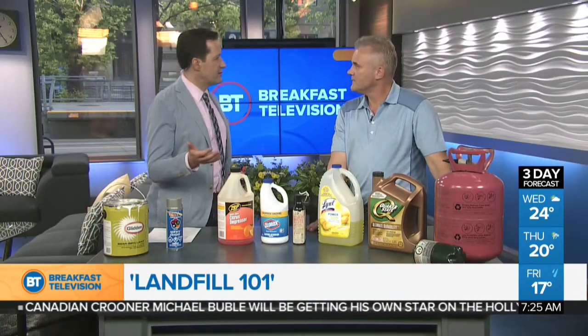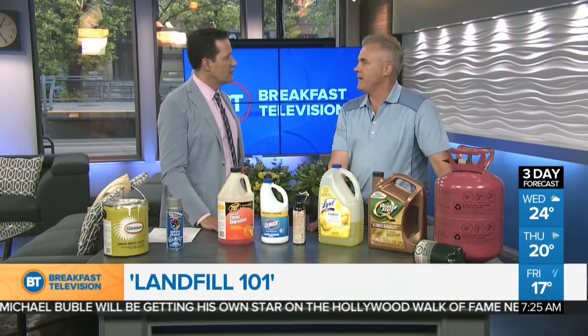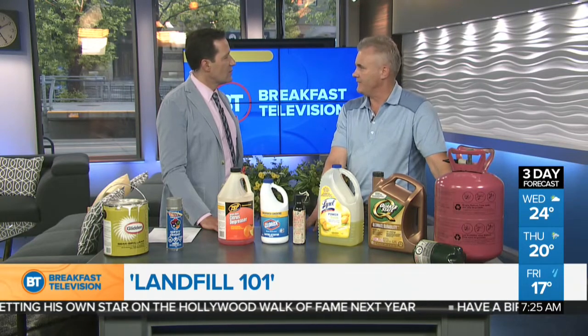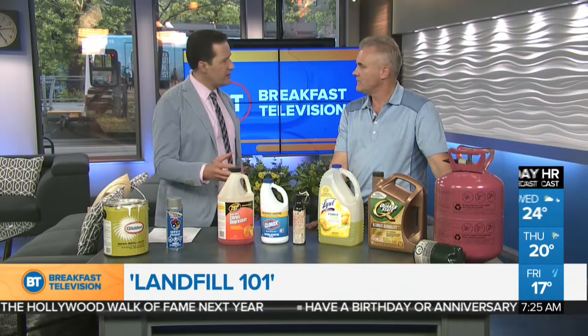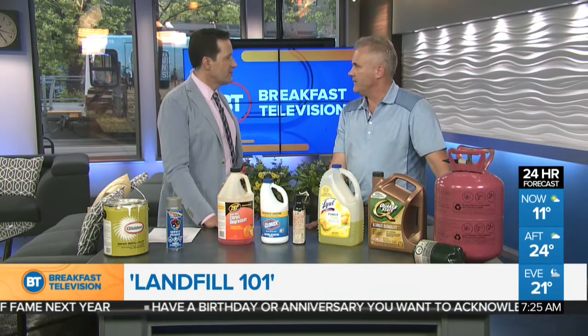For AA batteries that everyone has lying around that are no longer useful — there is no program at this point with the City of Calgary, so those would be landfilled. Car batteries, however, are one that we do recycle.